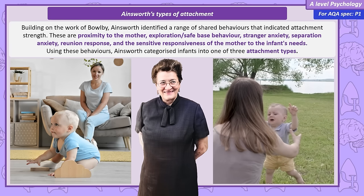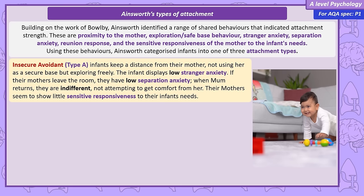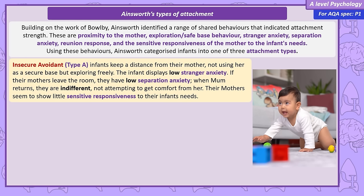Through her observations in a controlled observation called The Strange Situation, Ainsworth introduced a classification system for infant attachment that includes three types. The insecure avoidant, or Type A, attachment style: infants tend to keep detachment from their mothers, explore freely without returning to the secure base, have limited stranger anxiety, display little to no distress when separated, and react with indifference upon the mother's return. These behaviours seem mirrored in their mothers, who show less responsiveness to their children's needs. Ainsworth suggests this lack of sensitivity might explain the child's avoidant behaviours.